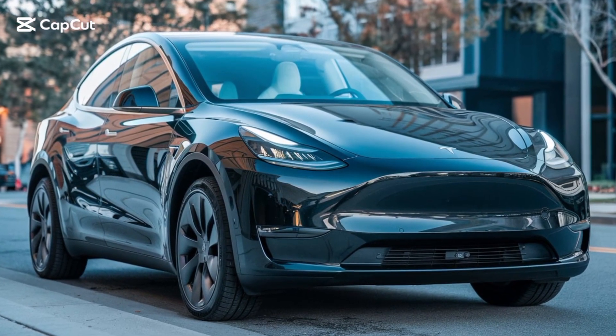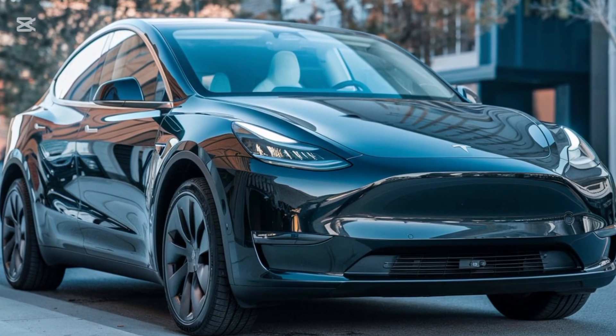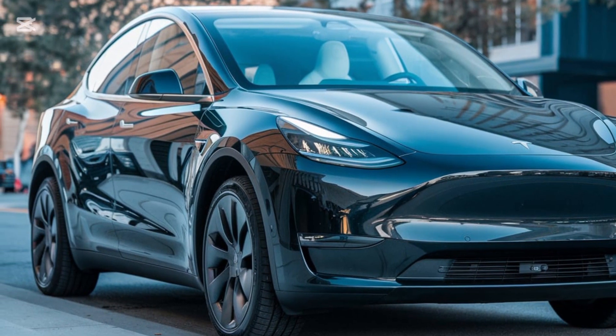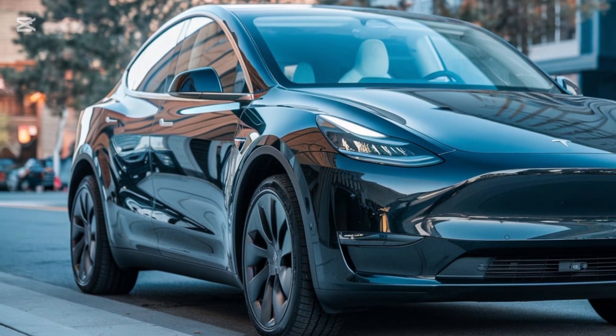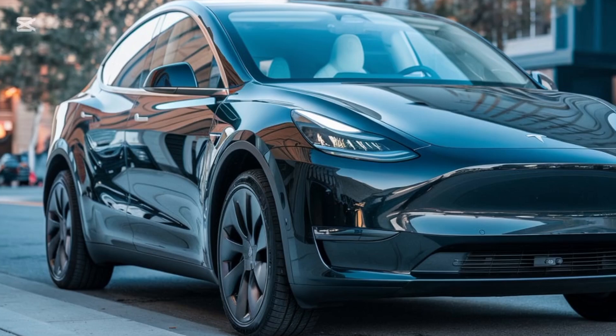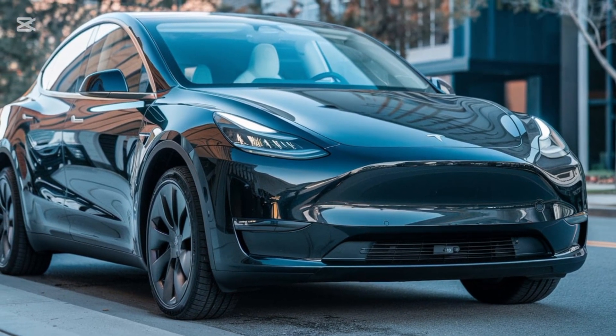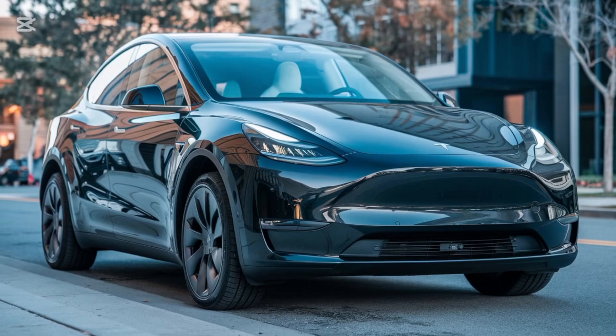Welcome back to the channel. Today we're diving into the 2025 Tesla Model Y, an all-electric SUV that's redefining the game yet again. If you're considering switching to electric or just curious about what Tesla has done to push the boundaries, stick around for this detailed review.